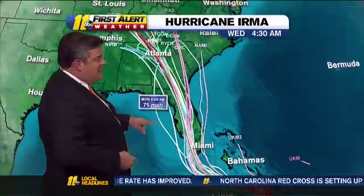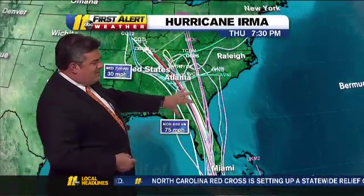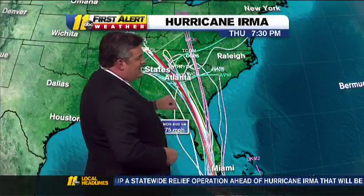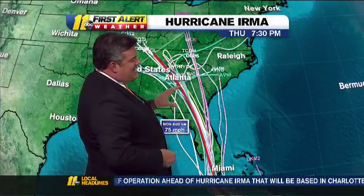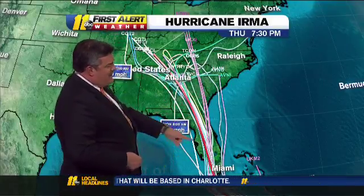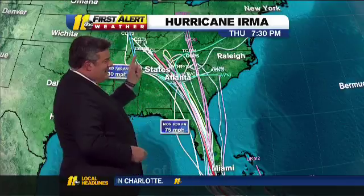They can see over 20 feet of storm surge. Then it pulls up to the north. The models stay pretty tightly packed here, then start to spread a little bit as we get out into Monday night into Tuesday. A couple of the outliers take it north, but most of them stay through here — and that's why the National Hurricane Center's red line kind of goes right through there.